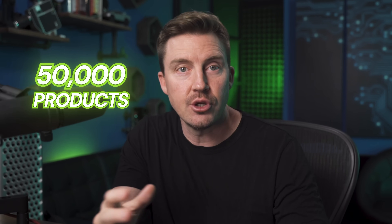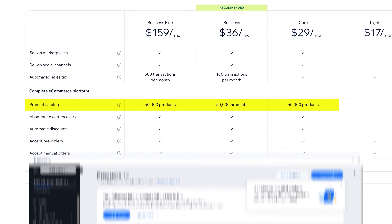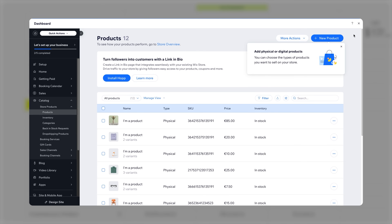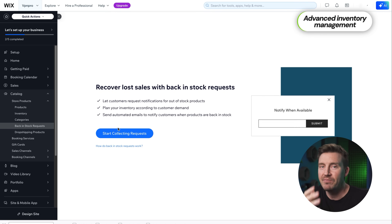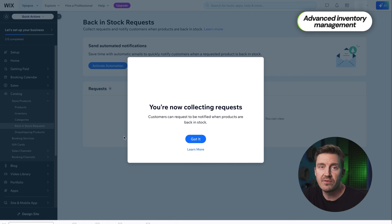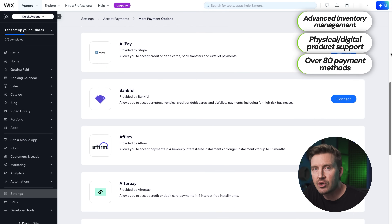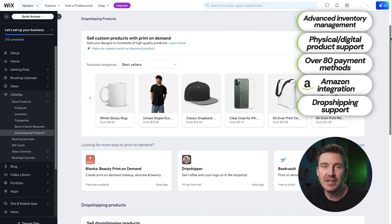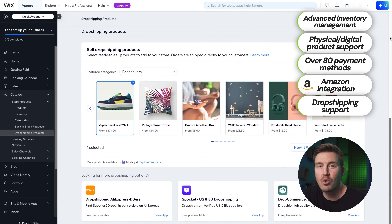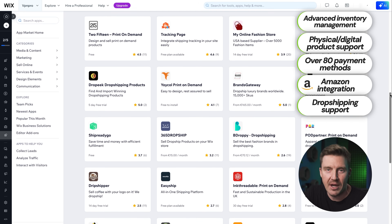Wix gives you the power to sell up to 50,000 products in your store — that's not something most people will ever need, but if you do need it, it's there. You also get access to a ton of serious e-commerce tools: advanced inventory management, support for both physical and digital products, over 80 different payment methods, and even integration with Amazon and dropshipping services. So if you're looking to create a big online shop or grow your business on a global scale, this is the kind of stuff that makes Wix worth the money.